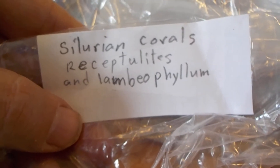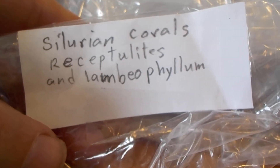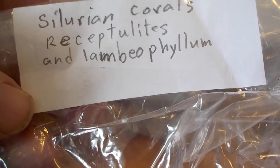Next we have Silurian period corals — Receptaculites and Lambiophyllum algae.